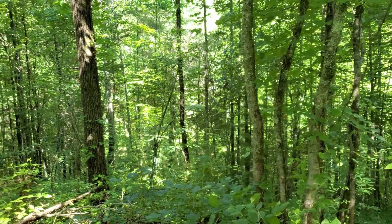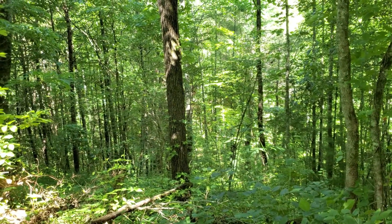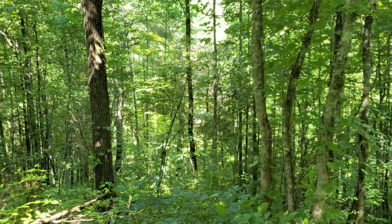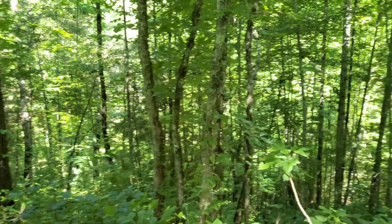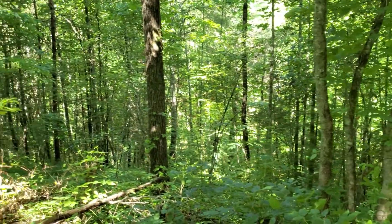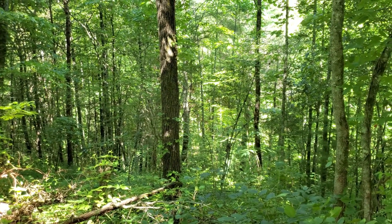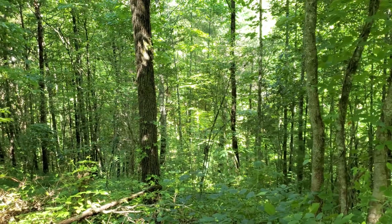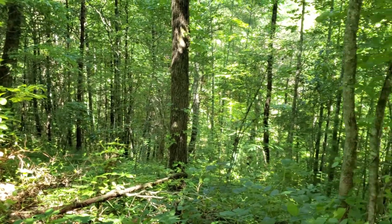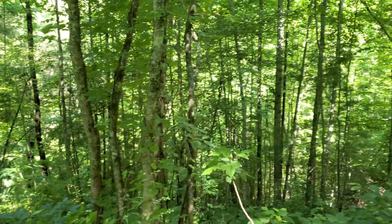There are no utilities on this part of the property, but there are several houses and occupied dwellings nearby that do have power, so power can be run to it. You can see it's kind of thick and overgrown. Of course, it is late spring, early summer, so you're going to have a lot of green and growth, but this gives you a look on the inside.